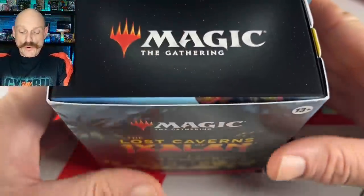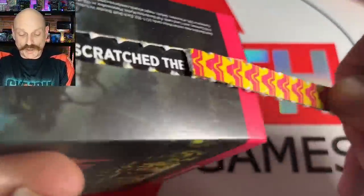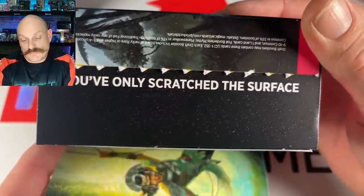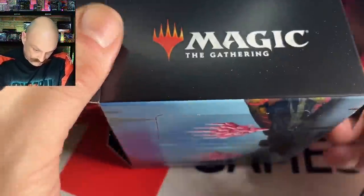Now we're doing two pre-release kits — the first one is for Paul, second one is for Morgan. Let us know in the comments who you think is going to win. Over the weekend Morgan and I are going to play a friendly best-of-three and we'll get back to you in a future video.